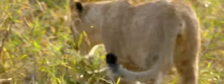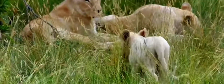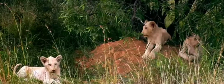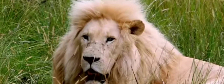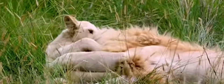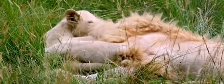White lions also exist. Again, they are leucistic — a rare colour mutation seen in lion populations in South Africa.